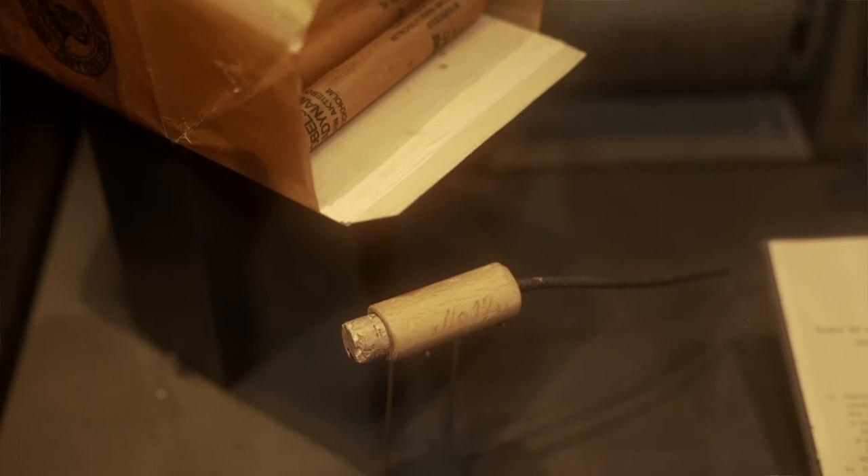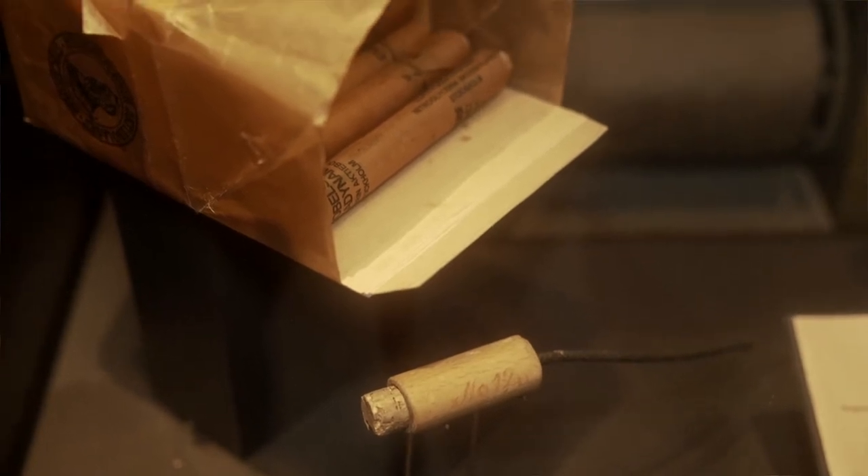Alfred Nobel was a Swedish inventor and businessman, very famous for two different things: for inventing dynamite and for founding the Nobel Prize.